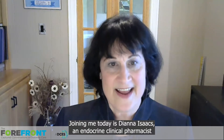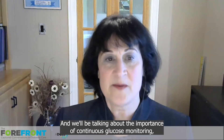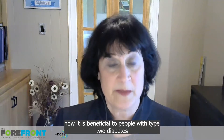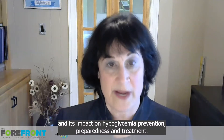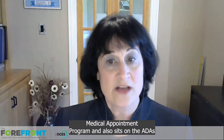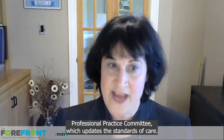Joining me today is Diana Isaacs, an endocrine clinical pharmacist and the remote monitoring program coordinator at the Cleveland Clinic Diabetes Center. We'll be talking about the importance of continuous glucose monitoring, how it is beneficial to people with type 2 diabetes, and its impact on hypoglycemia prevention, preparedness, and treatment. I'm excited to be talking with Diana today, as she runs a robust CGM shared medical appointment program and also sits on the ADA's Professional Practice Committee, which updates the standards of care.